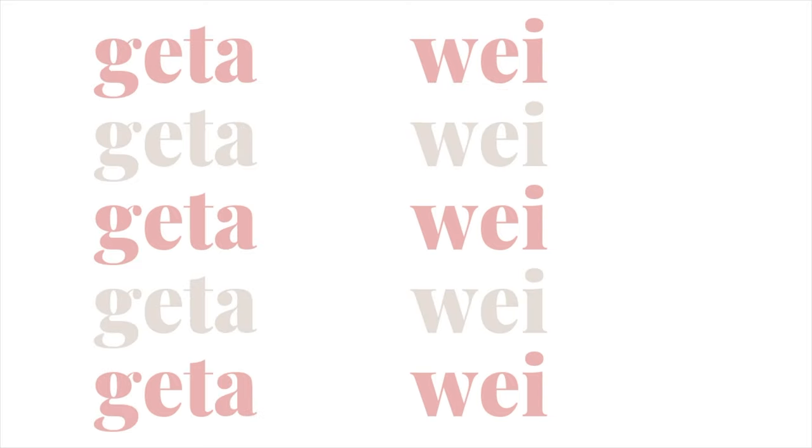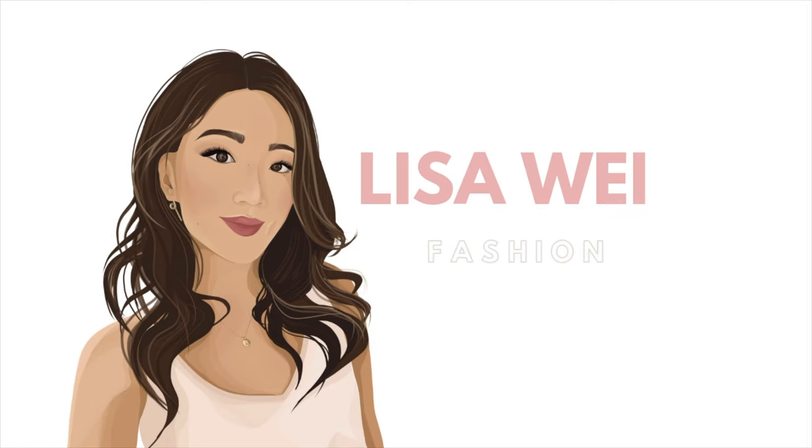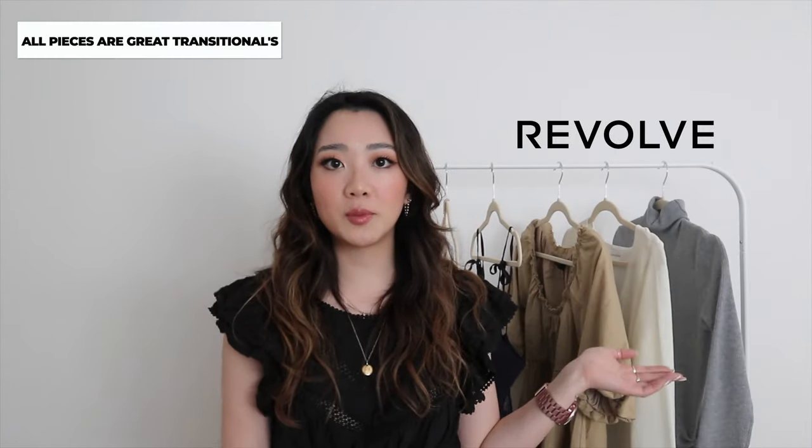Hi guys, welcome back to my channel. If you guys are new here, my name is Lisa, and in today's video we're going to be doing a very quick spring Revolve haul. As the weather is starting to get a little bit warmer, I picked up some transitional pieces.